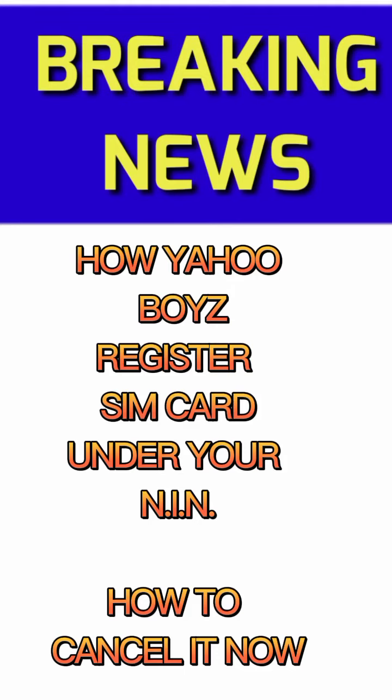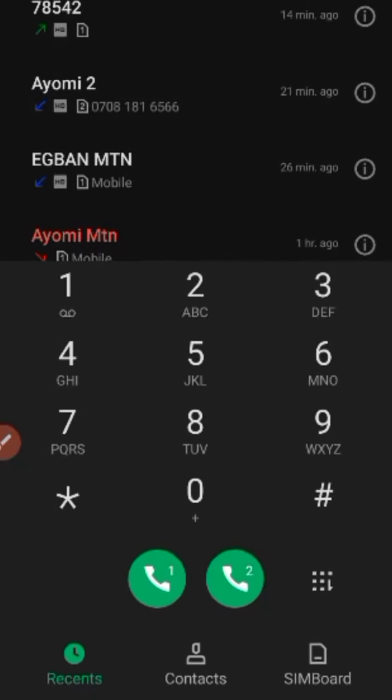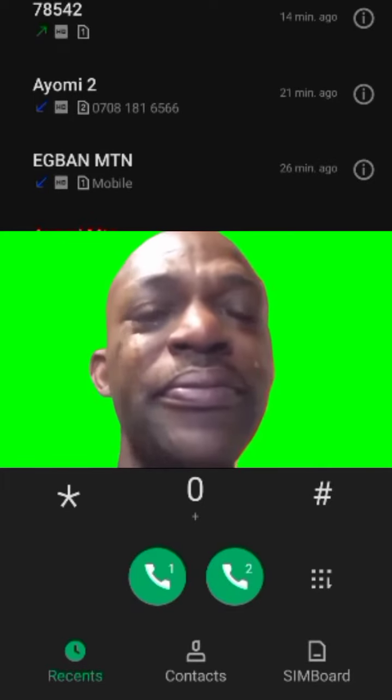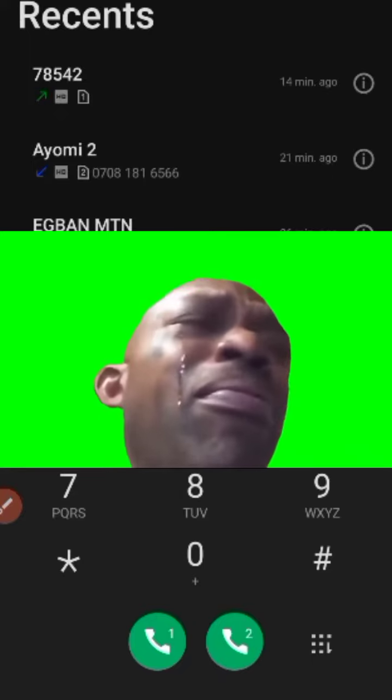Let me quickly show you how many SIM cards are registered under your name — unknowingly. They are using SIM cards under your NIN name. This is the dangerous secret that fraudsters now use to send a lot of Nigerians to jail. In this video, I'm going to show you how to check if there is a number registered under your name.